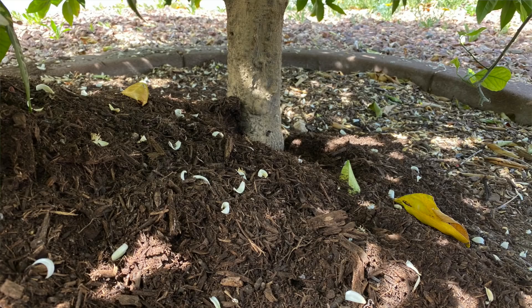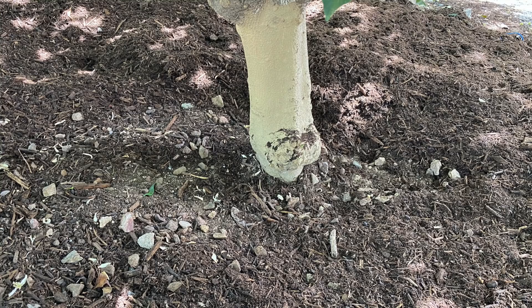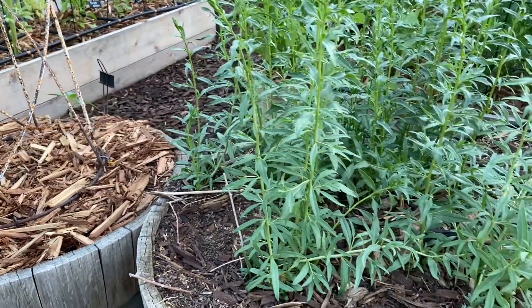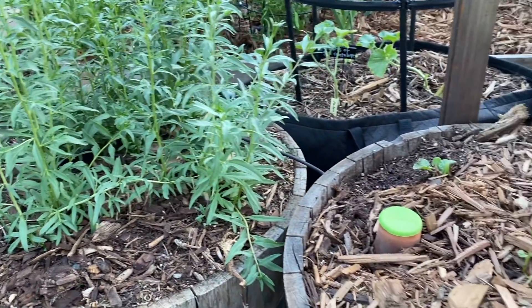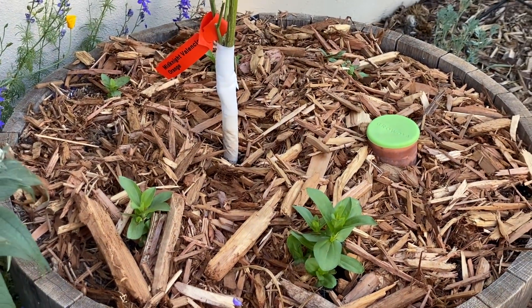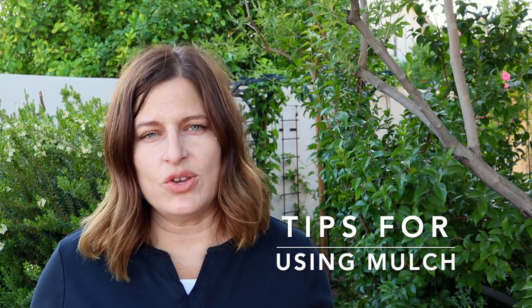Any of the mulch options we discussed work well around trees. The key is to keep the mulch away from the trunk — mulch right against the bark can cause pest problems and other issues. It's also a good idea to add a layer of mulch to containers. Whether you have a potted citrus tree or other potted plants, adding mulch around the plants in those containers provides the same benefits as in raised beds.